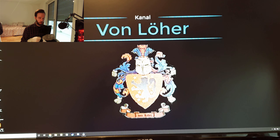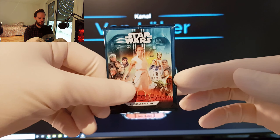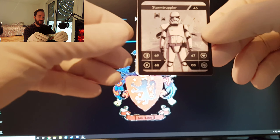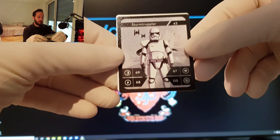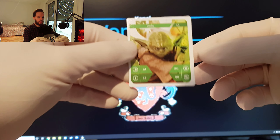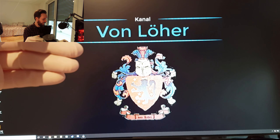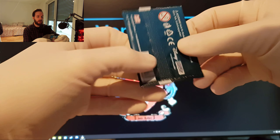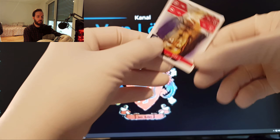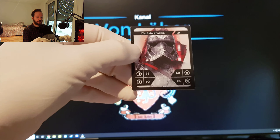Und da fahren wir jetzt an mit Packung Nr. 1. Machen wir mal auf. Nochmal einen Sturm-Truppler. Den Sturm-Truppler haben wir, glaube ich, schon. Den Yoda hatten wir vorher auch schon – jetzt haben wir die natürlich wieder doppelt. Packung Nr. 2. Drehen wir mal um. C-3PO hatten wir schon. Und wen haben wir hier? Das ist Käpt'n Phasma.